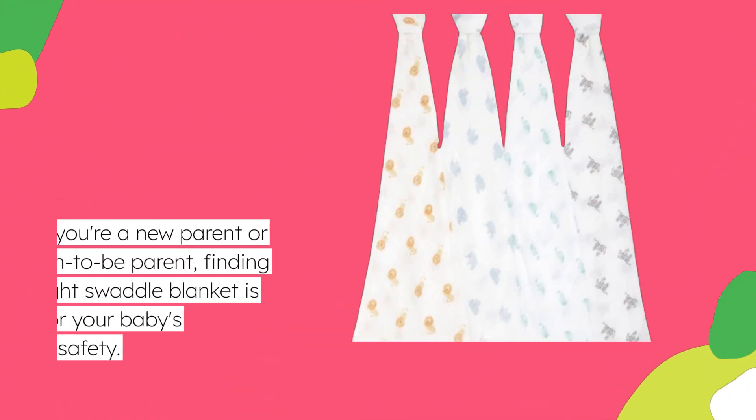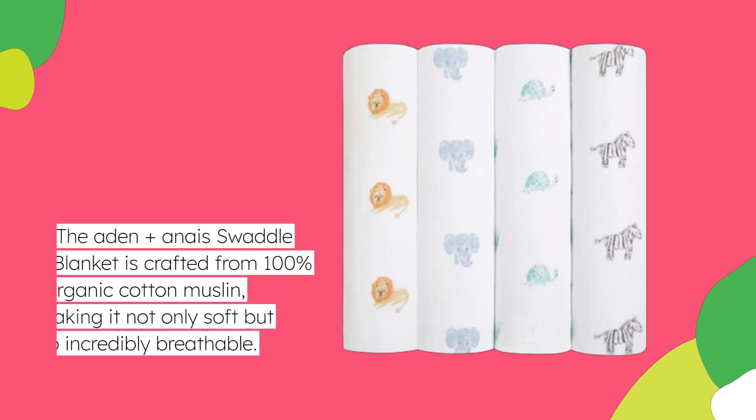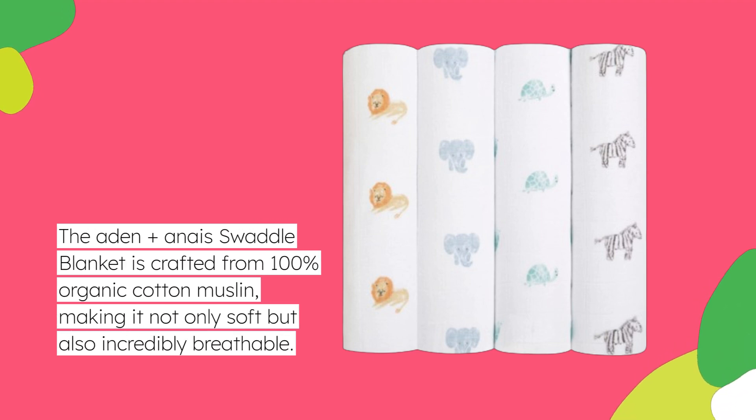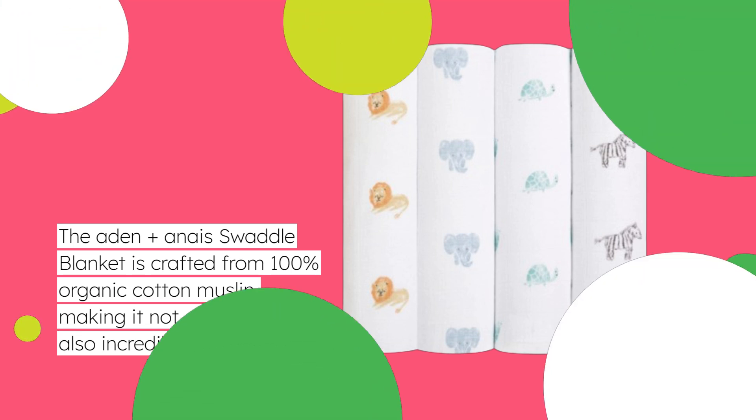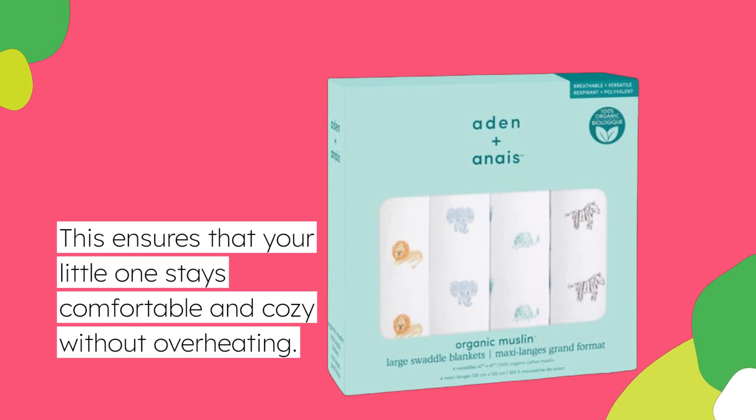If you're a new parent or soon-to-be parent, finding the right swaddle blanket is crucial for your baby's comfort and safety. The Aiden Plus Anais Swaddle Blanket is crafted from 100% organic cotton muslin, making it not only soft but also incredibly breathable. This ensures that your little one stays comfortable and cozy without overheating.